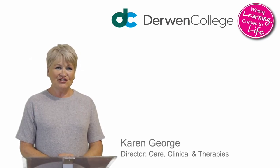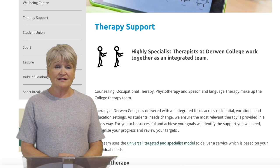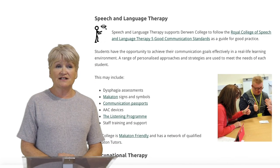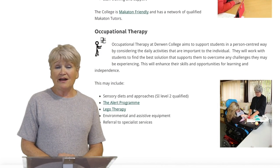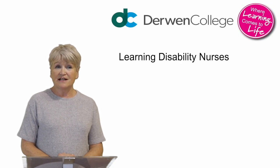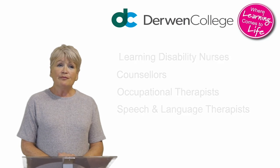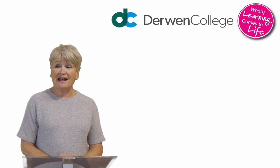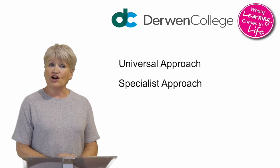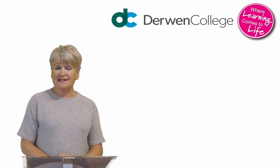Hi, I'm Karen George, I'm Director for Care, Clinical and Therapies. Here at Derwent College we have a range of therapy services to support our young people and ensure they are able to get the very best from their time with us. We have a team of very skilled therapists including learning disability nurses, counsellors, occupational therapists and speech and language therapists. Our approach to therapy delivery falls into three main categories: our universal approach, our specialist approach and our targeted approach. This model is very person-centred, based on the needs of the individual.